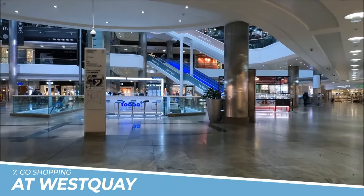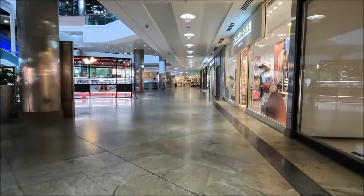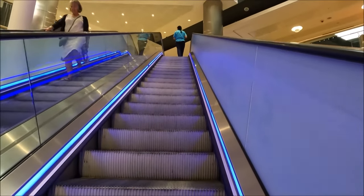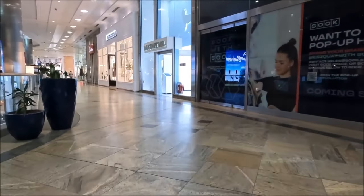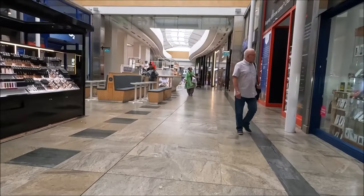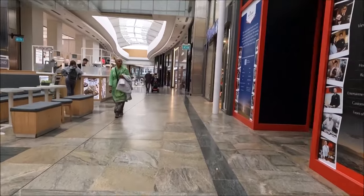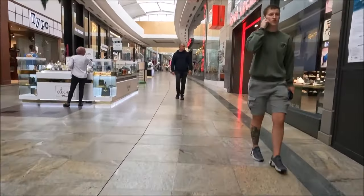Number 7: Go Shopping at West Quay. You should go shopping at West Quay in Southampton, England because it offers a diverse and exciting retail experience. With over 100 stores, including popular high street brands, luxury boutiques, and a wide range of dining options, West Quay is a shopper's paradise. Whether you're looking for fashion, electronics, home goods, or unique gifts, West Quay has something to cater to every taste and style.